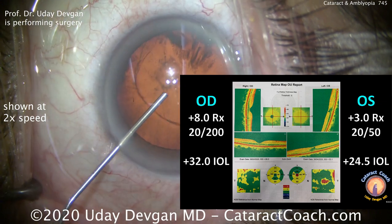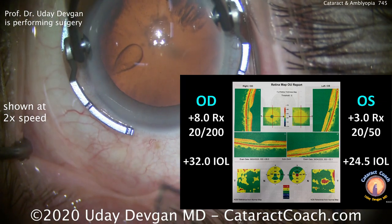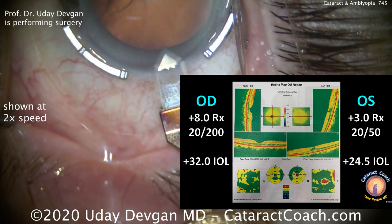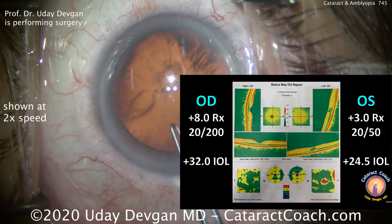10 years ago, the left eye had a best corrected acuity of 20/20. The right eye has about a plus 8 prescription for the full distance correction, and the left eye is about a plus 3 — so about 5 diopters of anisometropia.